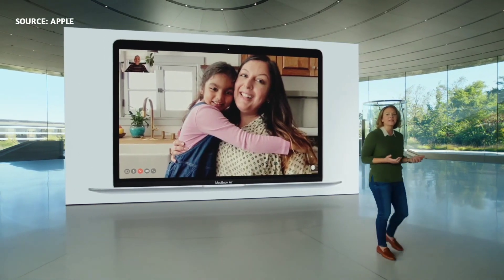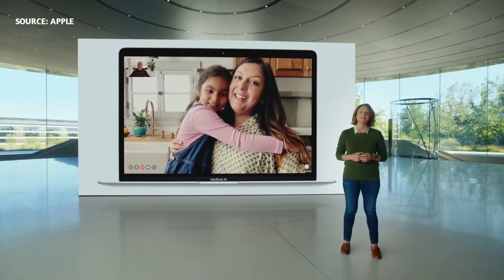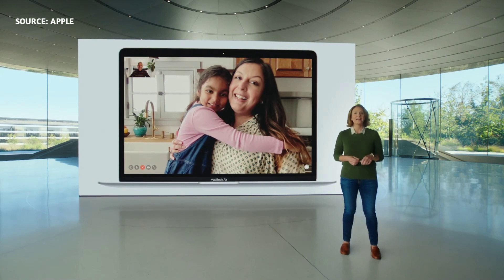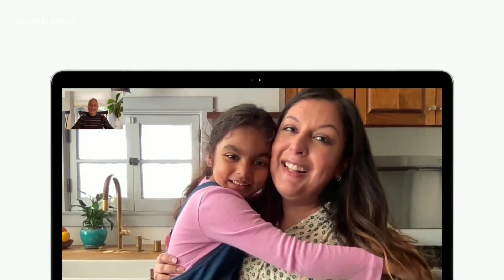And as users connect with friends, family, and co-workers remotely, we know camera image quality matters even more. So we're excited that with M1, Apple's latest image signal processor comes to the Mac.